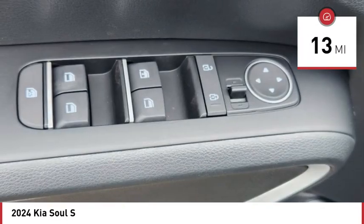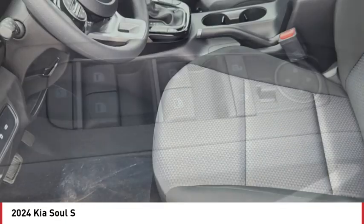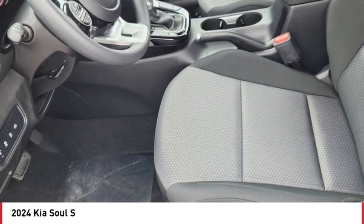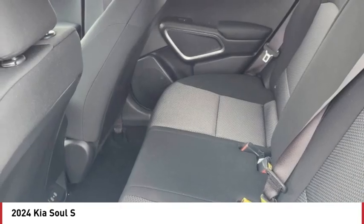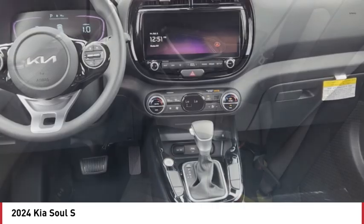Here are some of this vehicle's great options: tire pressure monitor, blind spot monitor, aluminum wheels, remote engine start, brake assist, traction control, stability control, and daytime running lights.